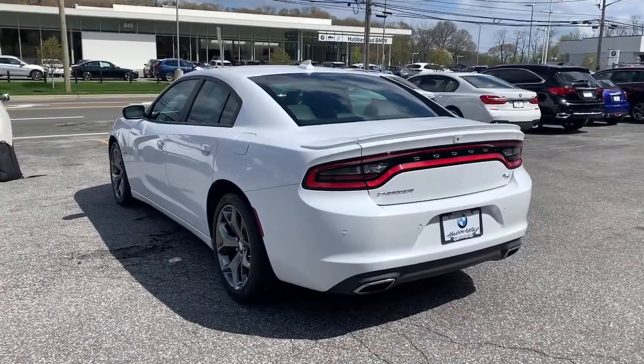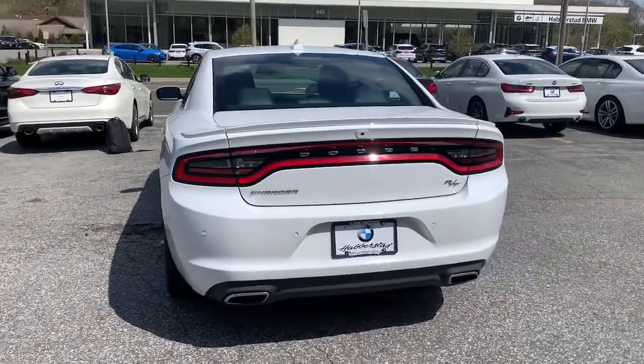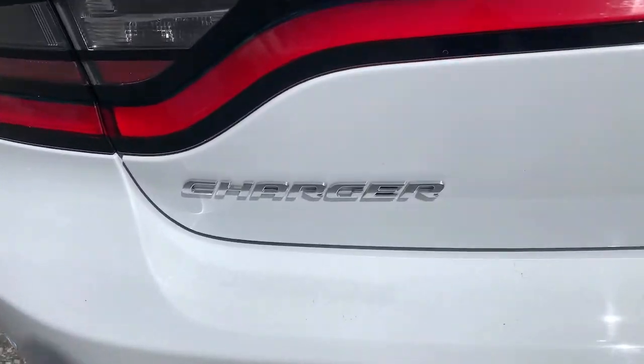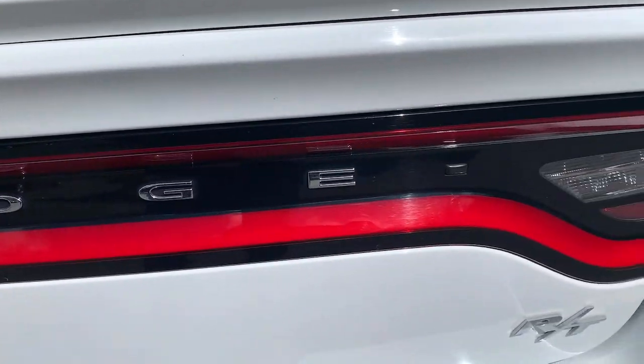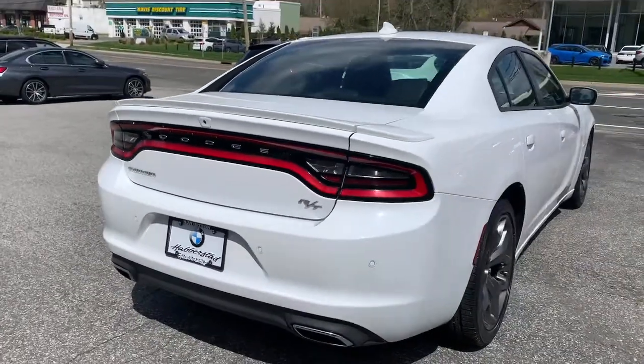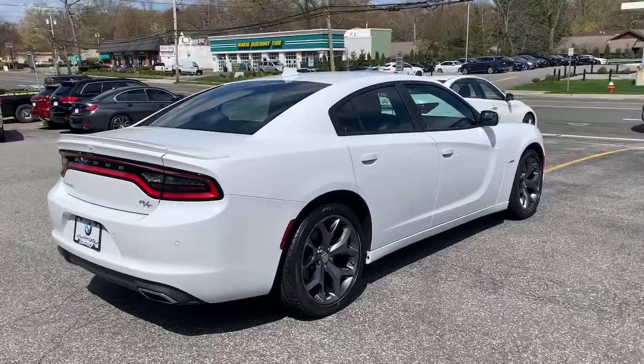The following are some of this vehicle's highlighted options: heated driver's seat, keyless entry, remote engine start, premium sound system, fog lamps, chrome wheels, keyless start, power passenger seat, iPod and MP3 input, and backup camera.